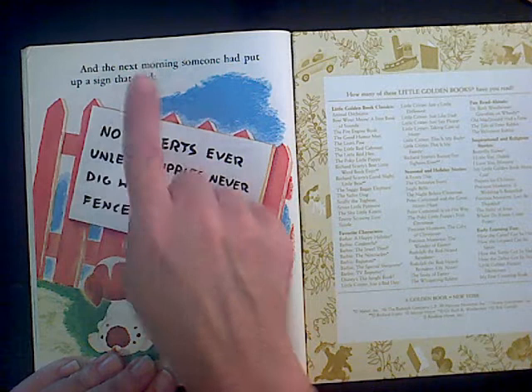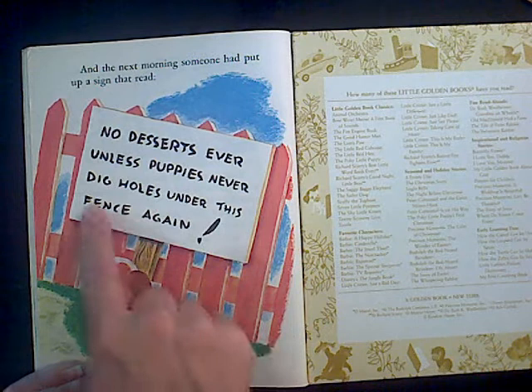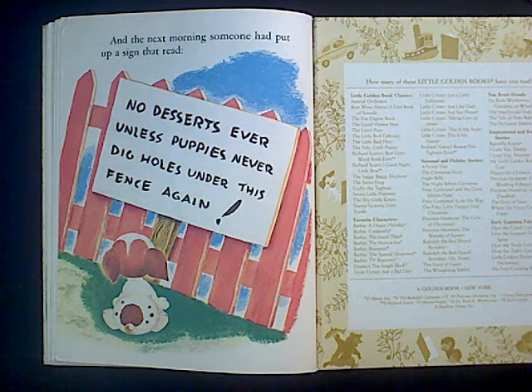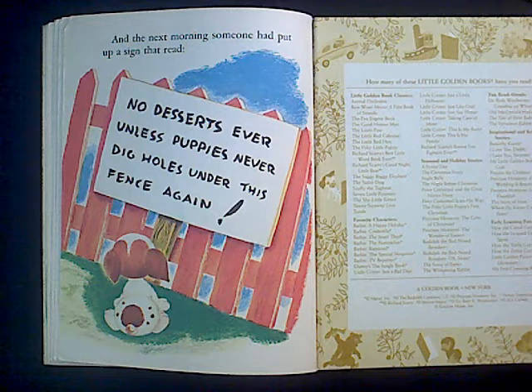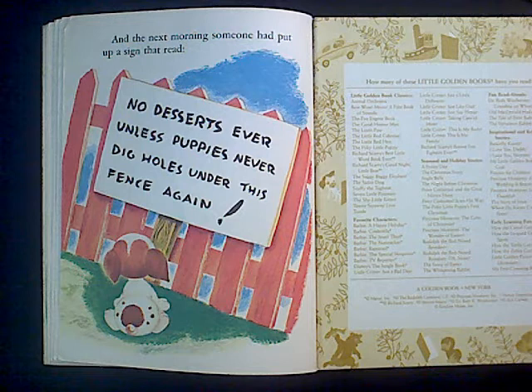And the next morning someone had put up a sign that read: No desserts ever, unless puppies never dig holes under this fence again. Oh goodness — what choice do you think this pokey little puppy will make? Will he dig a hole again, or will he choose to stay in the fence so he can have dessert? I know I love dessert — I think I would stay home. Thank you guys for reading this book with me, The Pokey Little Puppy. I hope you enjoyed it like I did. Bye!